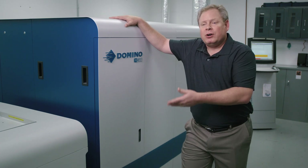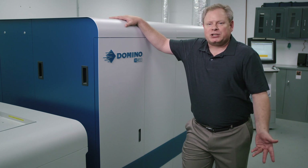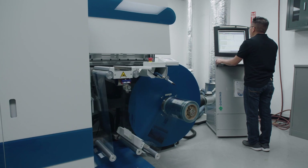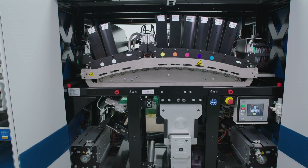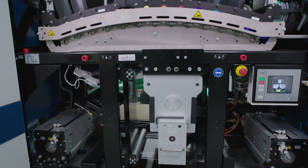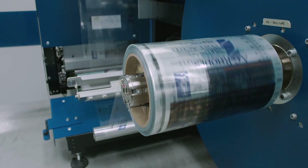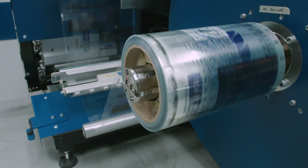Now that we have the Domino, we're able to do short run business that's very competitive and our customers are very excited. When we purchased the press, the first thing we realized is that we could contact a whole new client base. Once you get a digital press in your arsenal, we are much more likely to call on certain markets and certain types of companies. When we show people both the quality and the pricing, we get a lot of positive feedback, which is basically lowering the hurdles for them acquiring business.